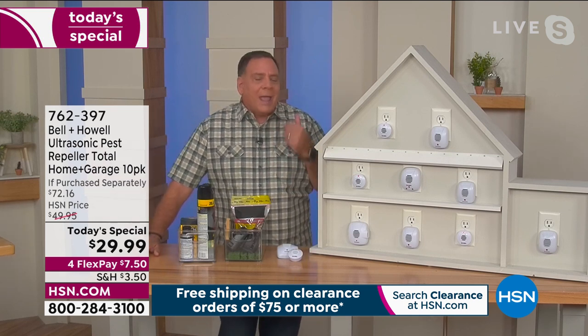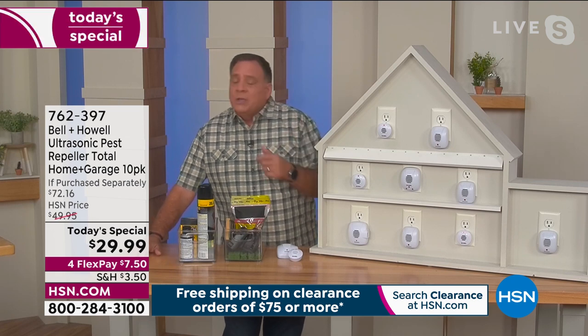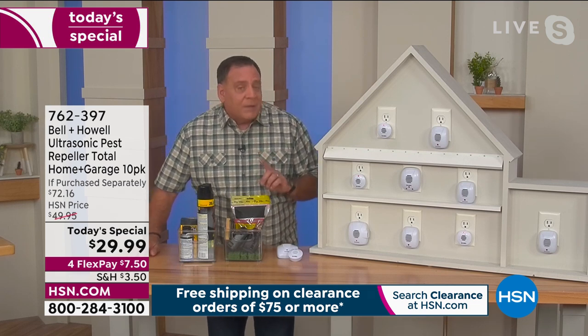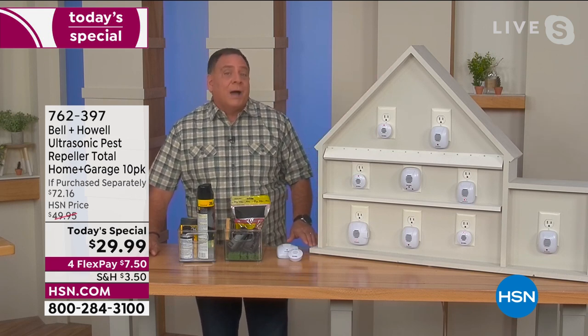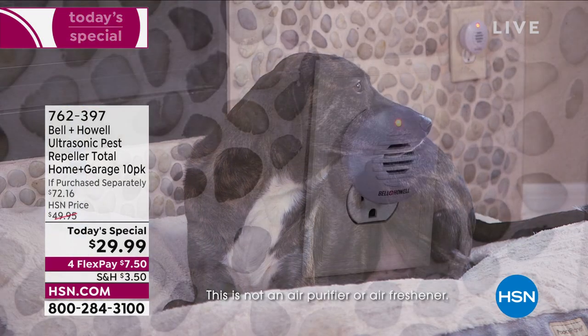The places you want to cover: every bedroom, bathrooms because pests can come up through the pipes, obviously the kitchen, living room, dining room, anywhere you've got food. Also think about your attic — they can get into the soffits and the eaves. Your basement, cracks in the foundation, they can get through pipes as well. And of course your garage — the single largest opening to your home.